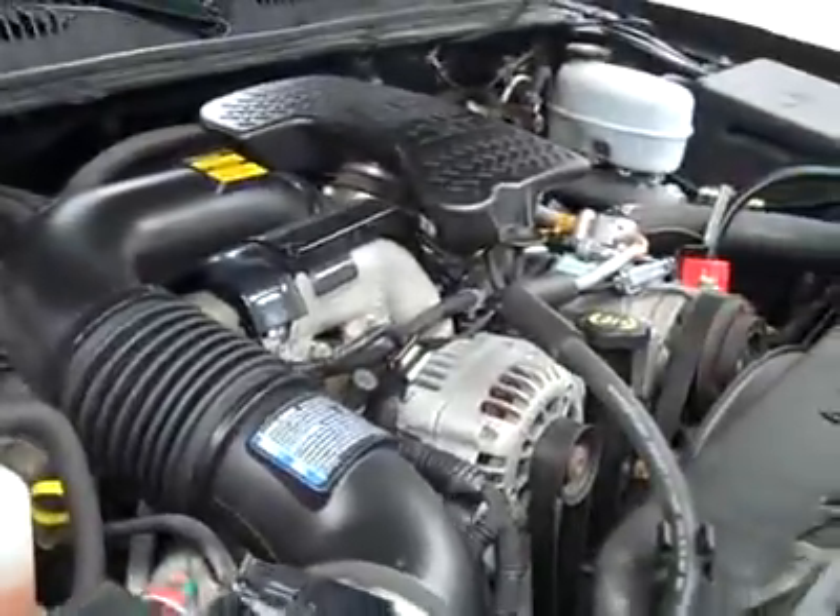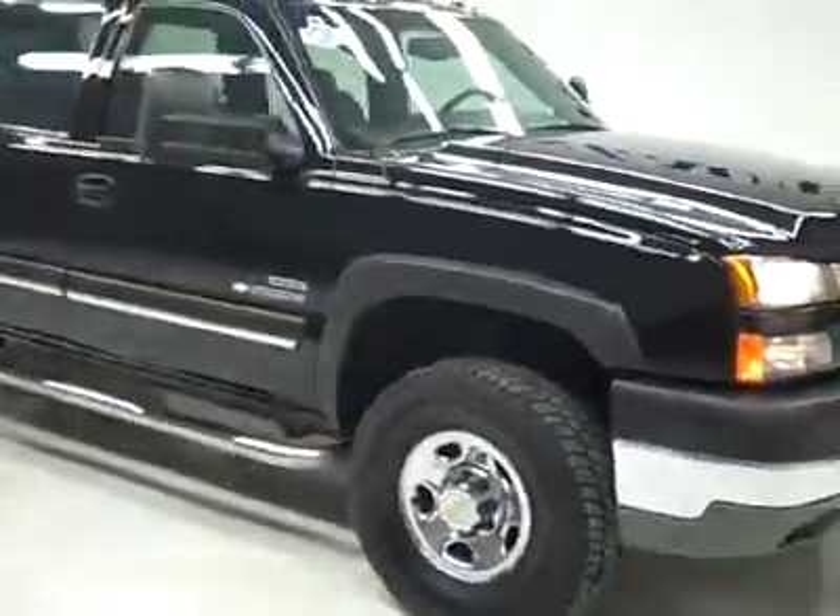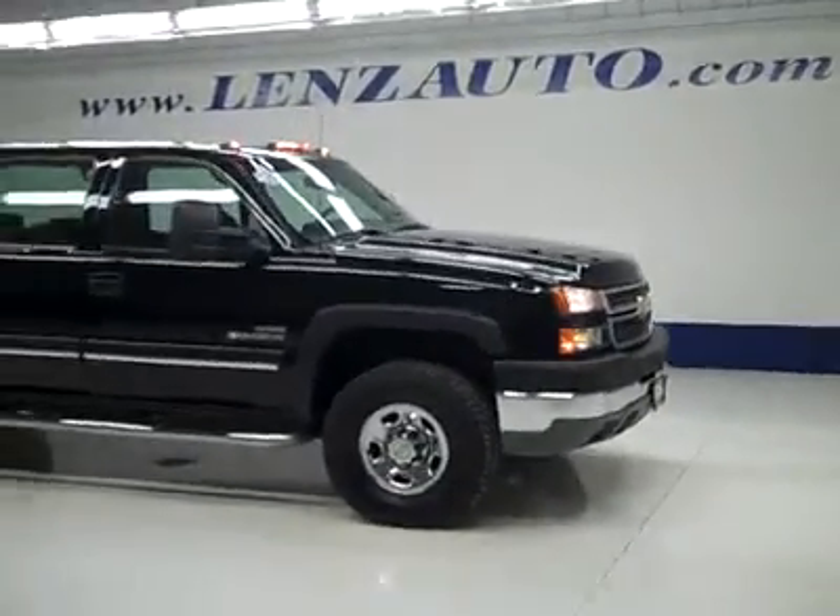If you'd like to see more pictures along with the full description, or to take a look at one of our other more than 450 vehicles, visit lensauto.com.